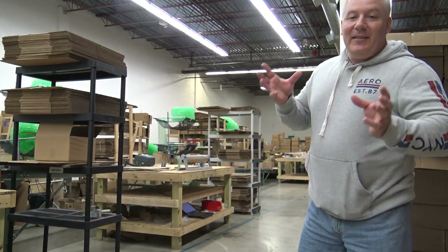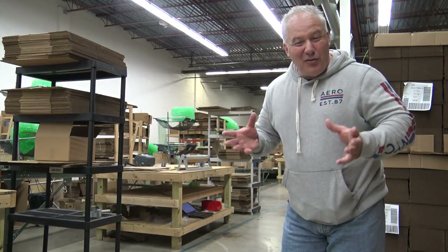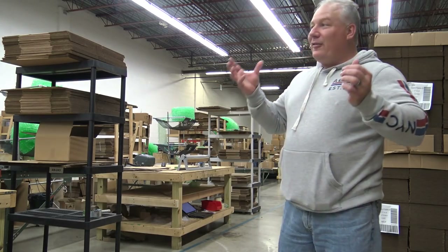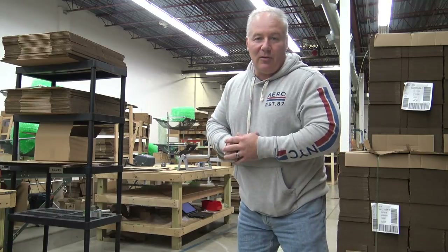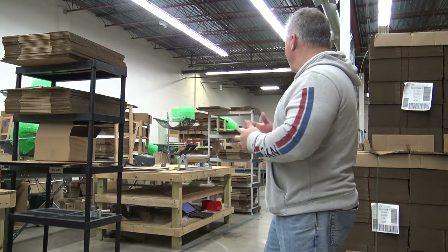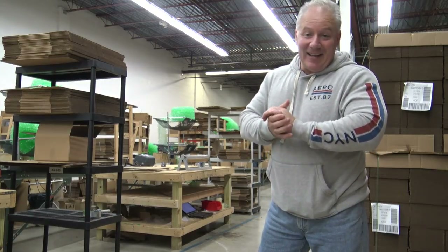Believe it or not, they are able to process close to 1,300 orders a day. That is just ridiculous. I mean, look at all this stuff. There are boxes as high as the sky, and they crank it out for you, making sure that you get your orders as quick as possible. These guys work very hard, and I've been spending some time back here watching them go, and I'll tell you, it is non-stop.